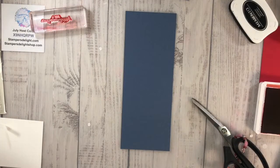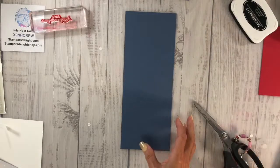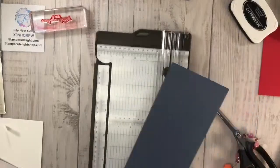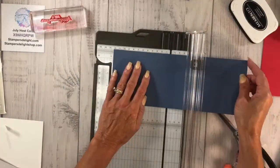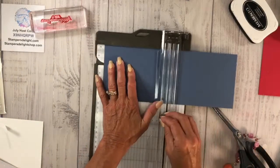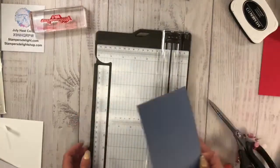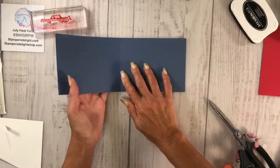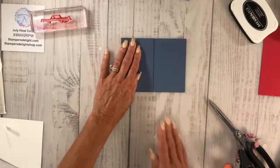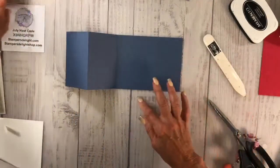Let's do a second one — for this one we're going to switch to blue. For this one I'm going to bring in again a four and a quarter by 11 piece. I'm going to score this at five and a half and two and three quarters. I'm going to fold it back — so this is a Z fold card. I know you've seen this one, it's one of my favorites. That is going to be my base.